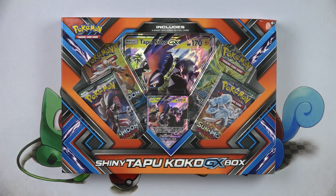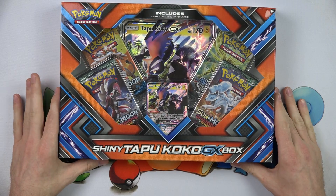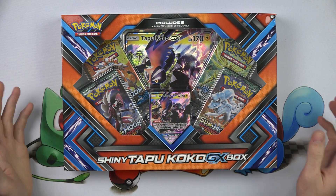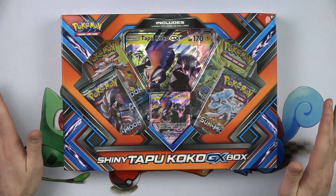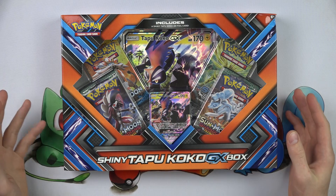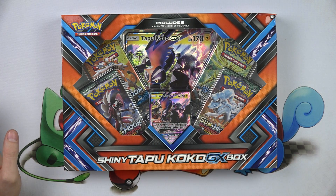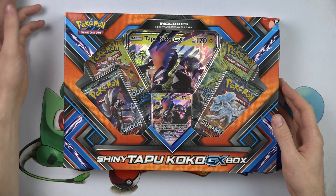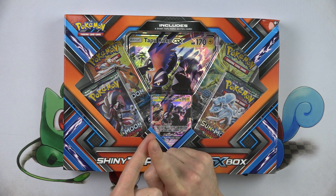Brand new Pokemon product time — we got a new shiny Tapu Koko GX box that just came out. Tapu Koko is the flagship Pokemon of Sun and Moon, Guardians Rising; it's the main Pokemon on the island, I get it.